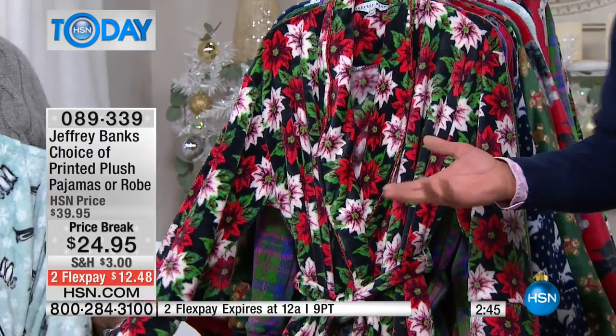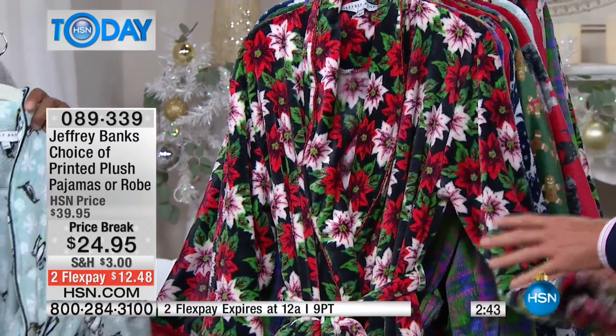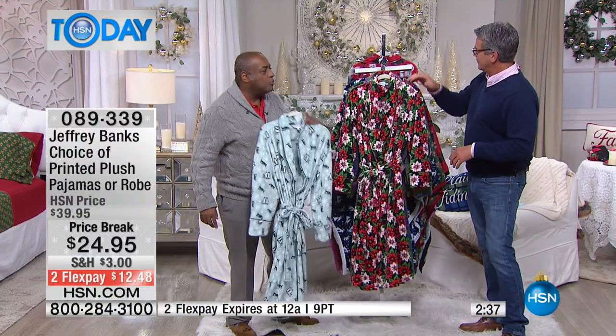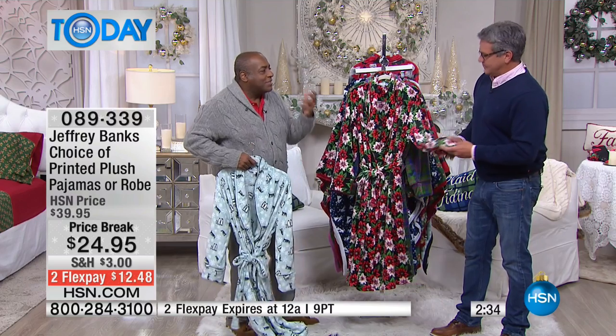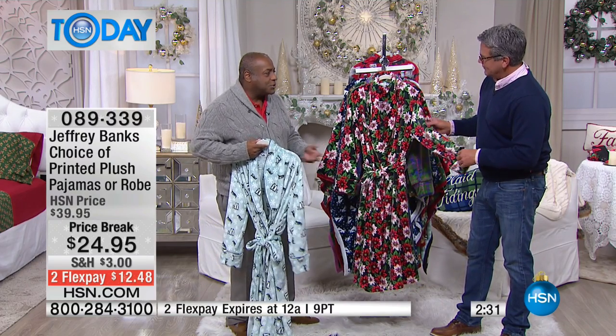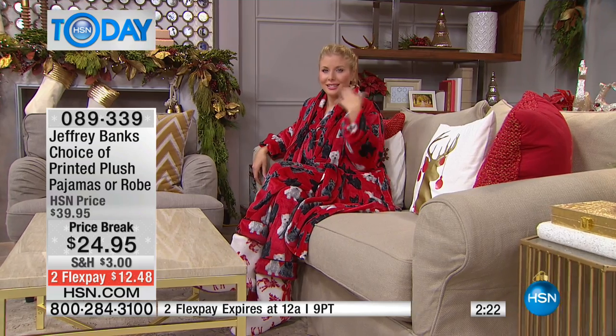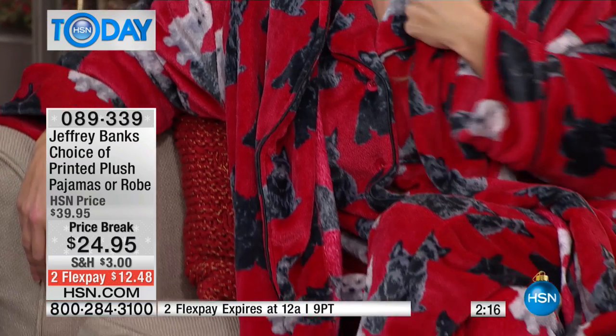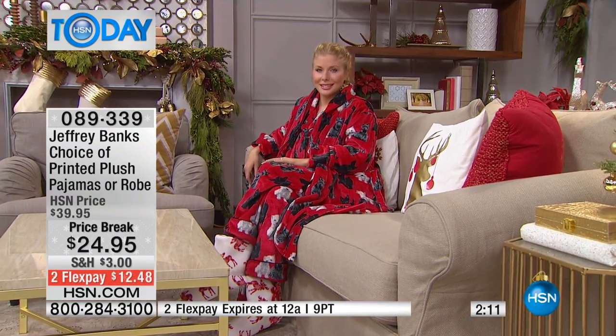So we have the pajamas and we also have the robes — let's show you the robes now. These are beautiful. What woman doesn't love a new robe? A robe is probably the last thing you buy for yourself, which is why so many times you open the door and she's wearing a ratty robe. Get her something new, something fresh, something comfy and cozy and really warm and wonderful. That's what these robes are all about. Look at the Scotty and Westy robe here with the matching pajama — it's so cozy. Kristen, it's not hot or heavy — it's perfect weight.